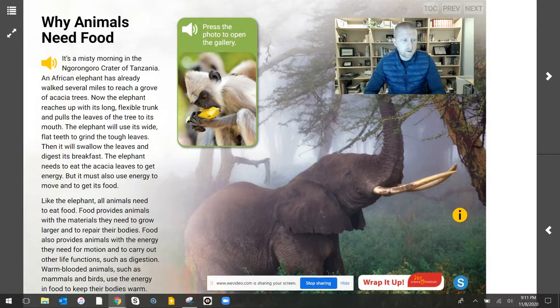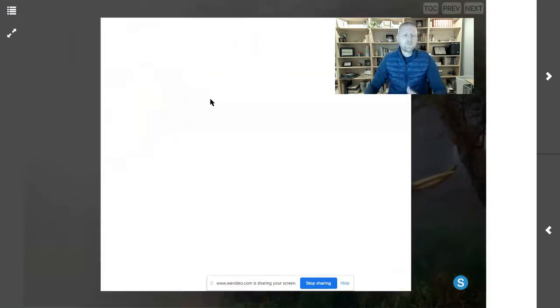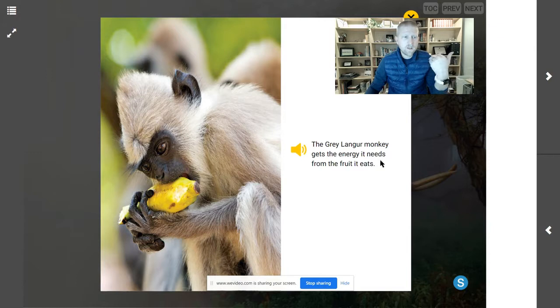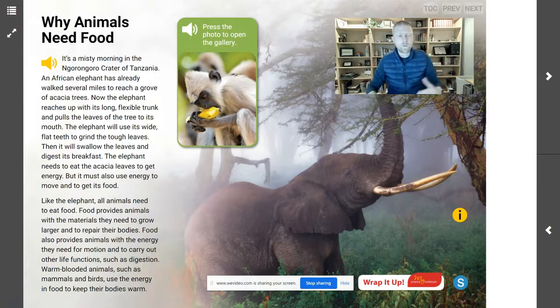So, if we look at our monkey here and our elephant, we can see that they're both eating food. The gray langur monkey gets the energy it needs from the fruit it eats. So we have our monkey getting the energy it needs from the food it eats — we knew that animals were going to get energy from the food they ate. But is there more to it?